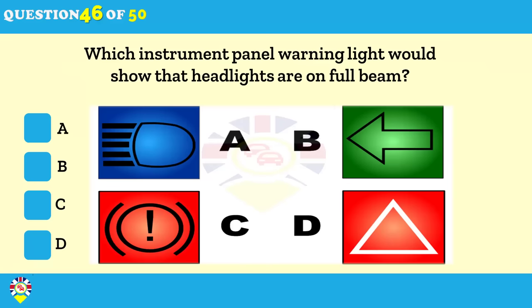Which instrument panel warning light would show that headlights are on main beam? A. B. C. D.